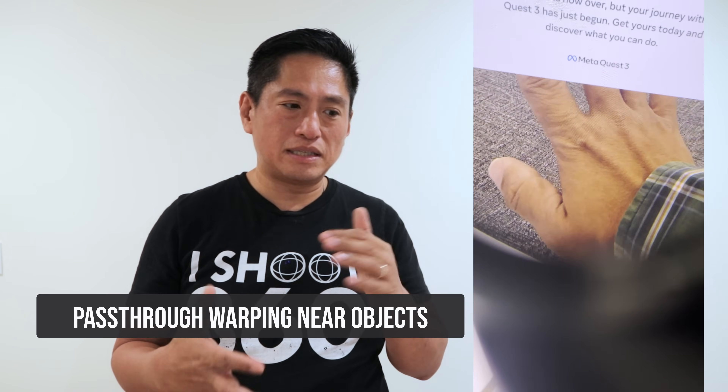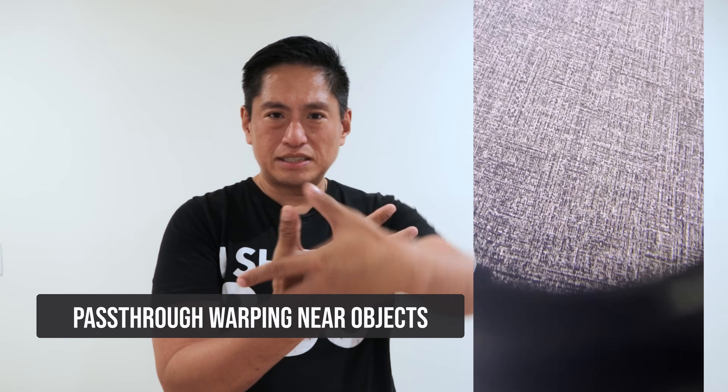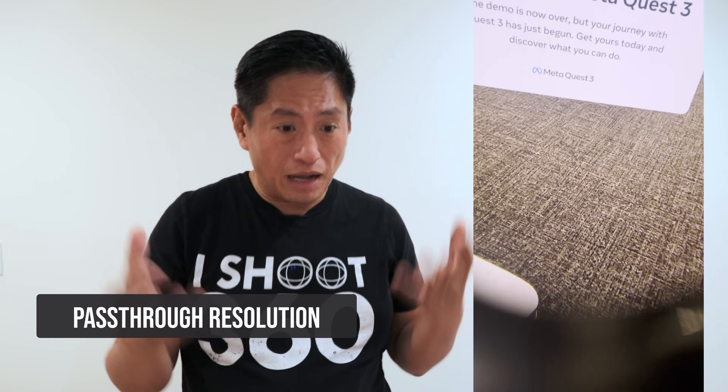Number one, I noticed a kind of distortion when objects are near the headset. So if my hands were near the headset you'd see a kind of warping around it, and that already breaks the illusion. Also, the resolution is definitely way better than the Quest 2 passthrough mode, but it wasn't high enough to really fool my mind into thinking I was looking at reality. It really looked more like watching a 360 video of that store.